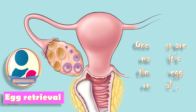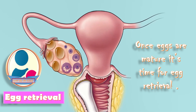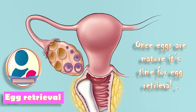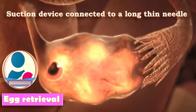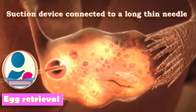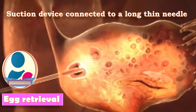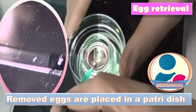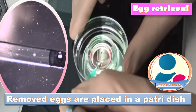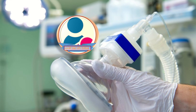Egg retrieval takes place when the eggs are fully matured. A suction device is connected to a long needle, which is inserted into the patient's vagina in order to retrieve the mature eggs. The retrieved eggs are placed in a petri dish under specific conditions for incubation for a short period of time. Sedation is also required for this process.